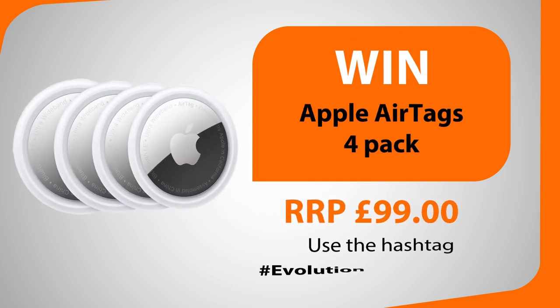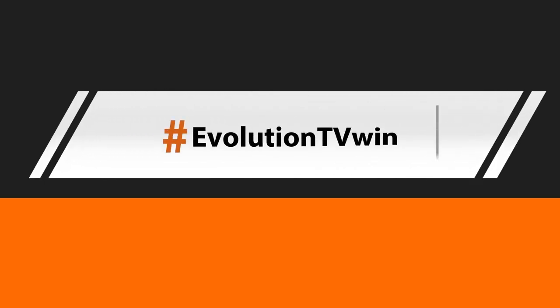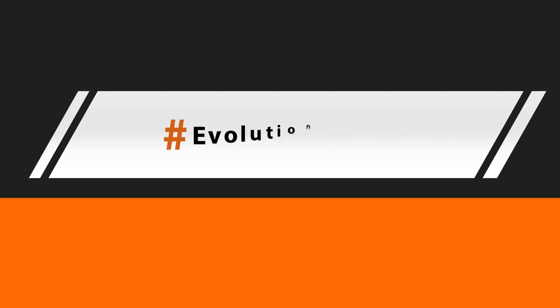Next month for our August 2022 episode we'll be giving away Apple AirTags as our picture competition prize. AirTag is an easy way to keep track of your stuff — attach one to your keys, slip another in your backpack, and just like that they're on your radar in the Find My app. If you want to take part in our picture competition, all you have to do is post a picture on Instagram of something that you have made recently. Make sure you use the hashtag #EvolutionTVWin, or your picture may be missed — you can even tag us in a picture you've already uploaded and just add the hashtag to enter.